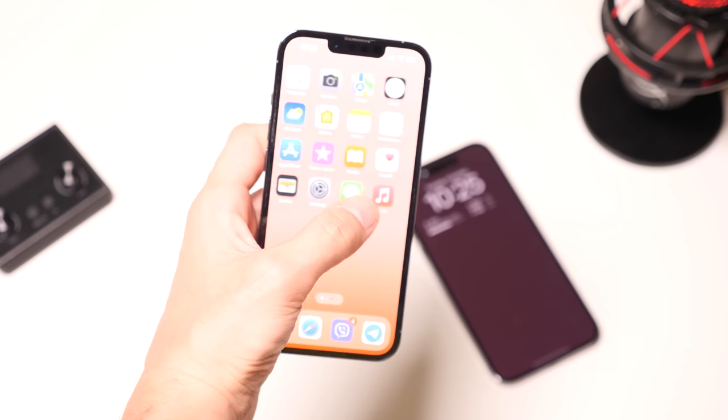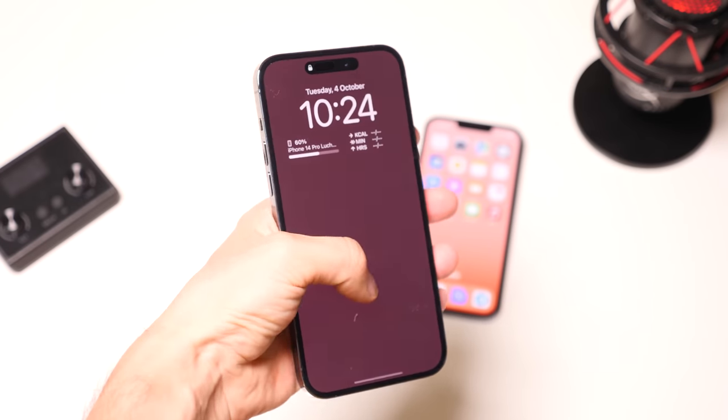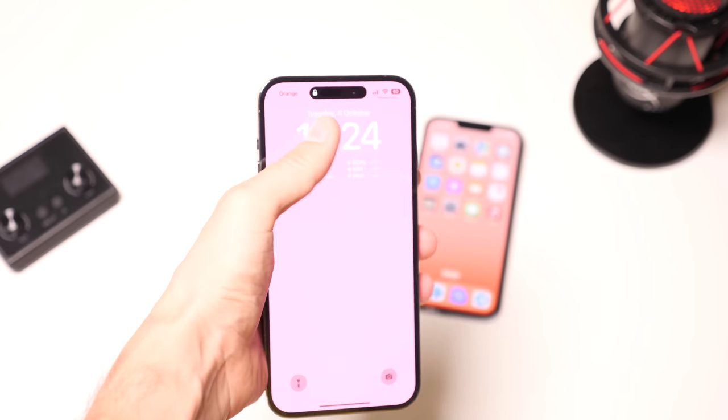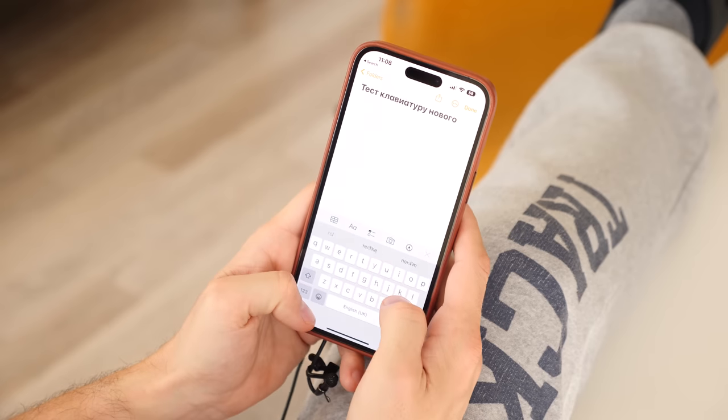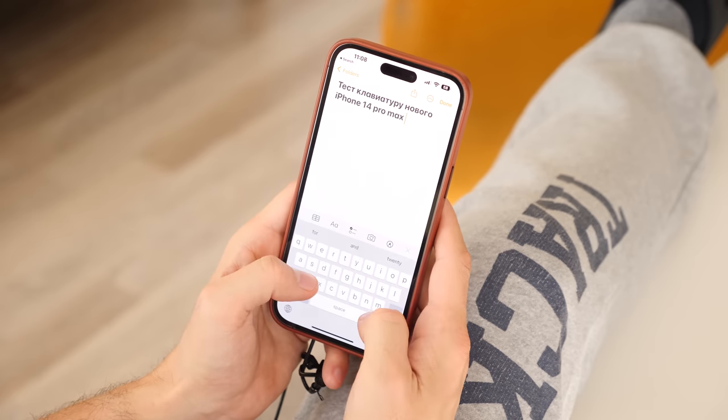It's exactly the same feeling when you first pick up the iPhone 12 mini — you don't want to let it out of your hands. But the big iPhone has a number of advantages. On the big iPhone 14 Pro Max, it's much more comfortable to type with both hands, and the number of false keystrokes and keyboard misses is much lower. Still, think twice before buying a smartphone with the 'Max' prefix.